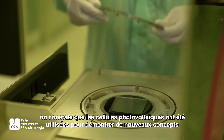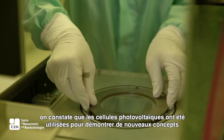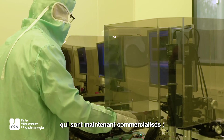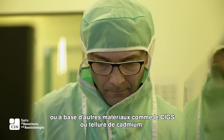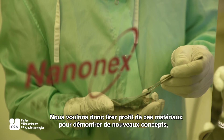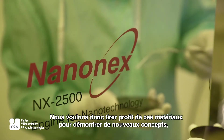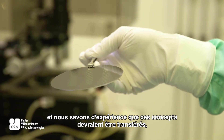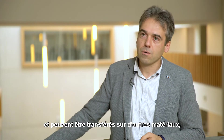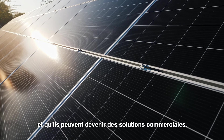If we look at the past, we can see that III-V solar cells have been used to demonstrate new concepts that are now available in commercial solar cells based on silicon, or other materials like CIGS or cadmium telluride. We want to take advantage of these materials to demonstrate new concepts, and we know from the past that these concepts can be transferred to other materials and lead to commercial solutions.